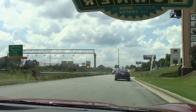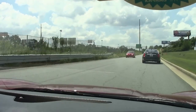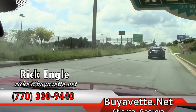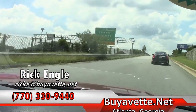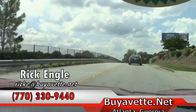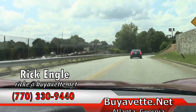Should you want to test drive this car or any of our cars in inventory, please feel free to call me at 770-330-9440, or you can email me at Rick E at buyevet.net. I appreciate you taking a few minutes to go along on this test drive with us, and I hope you've enjoyed it as much as we have. Definitely enjoy the ride. Thank you.